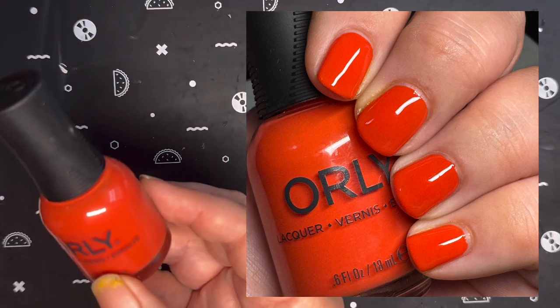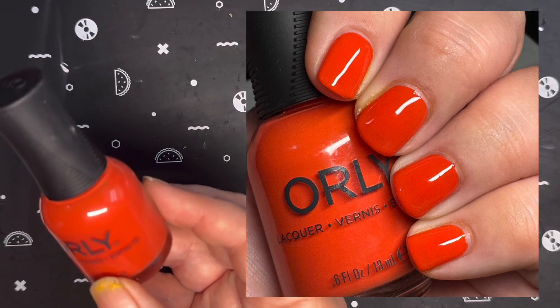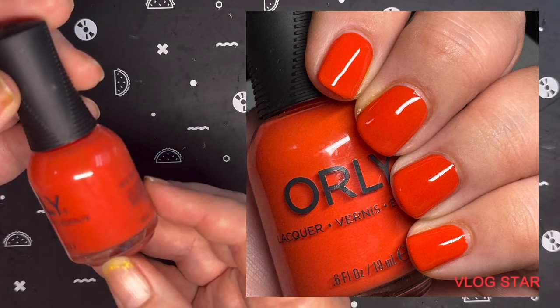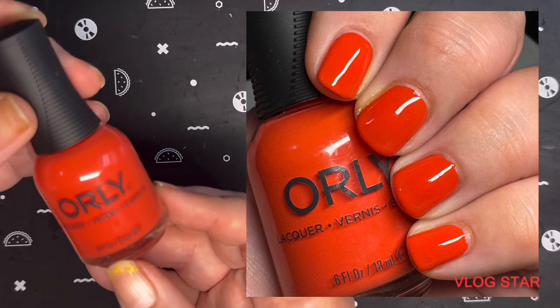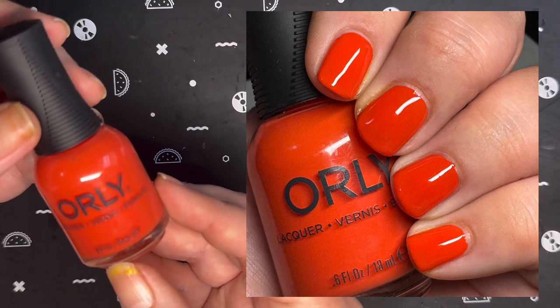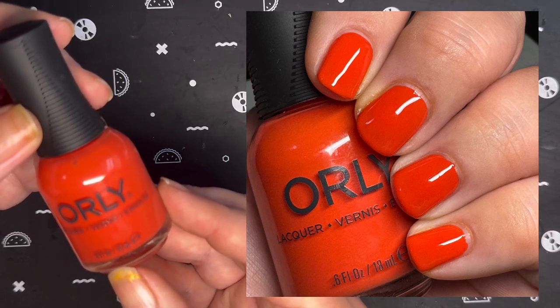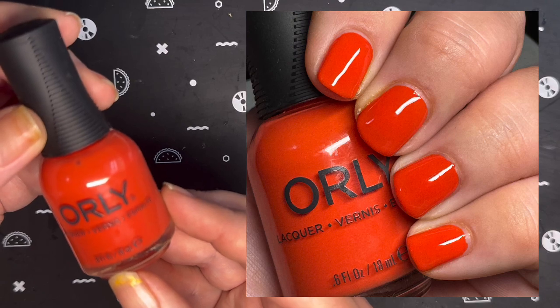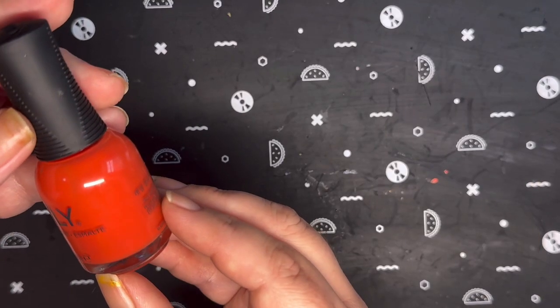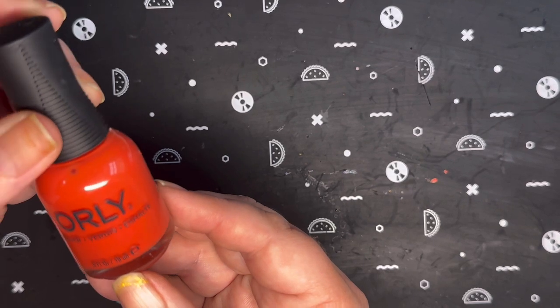Next up from Orly, I have Earthfire. This is from this year's Terra Nova collection, and I did receive this in PR — so thank you Orly for sending this my way. It is described as a fiery burnt orange creme based on the beautiful canyons, and I was able to get this fully opaque in two coats.